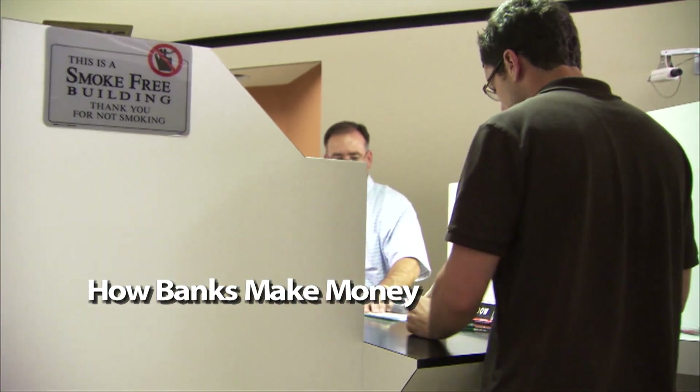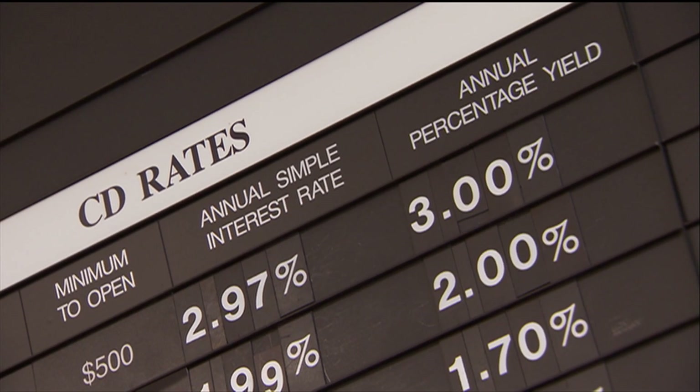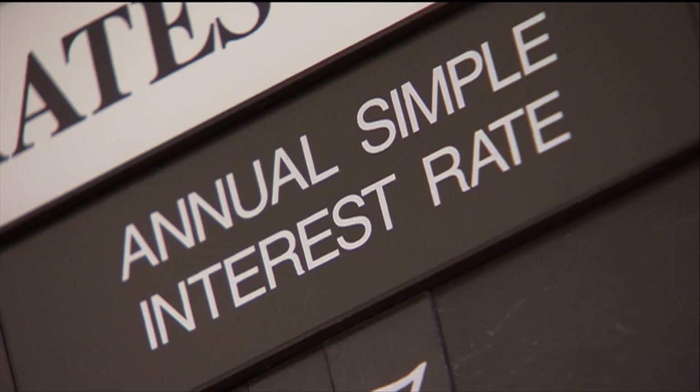How do banks make money? Commercial banks take customers' deposits and they also make loans. They may pay interest on deposits, but they charge more interest on loans. They make money on the difference between these two rates.